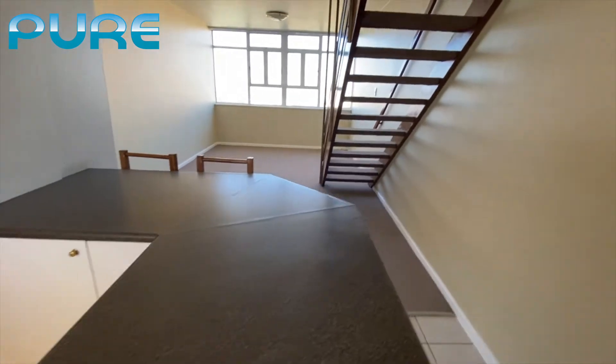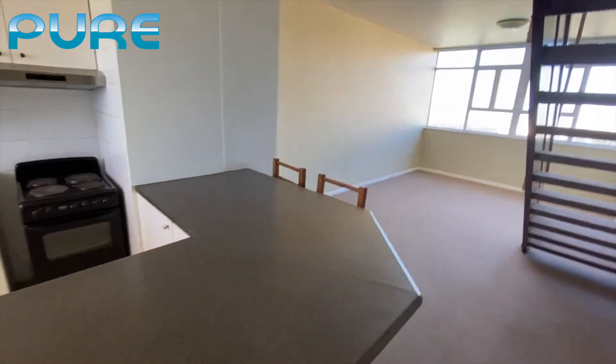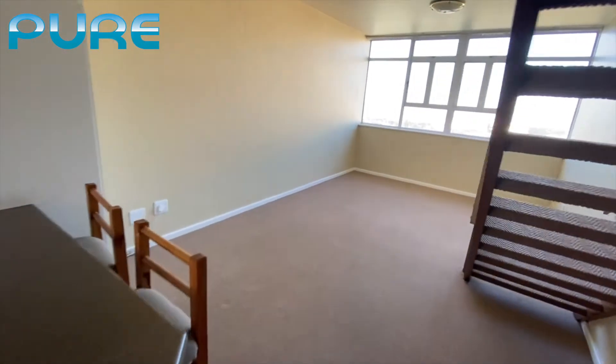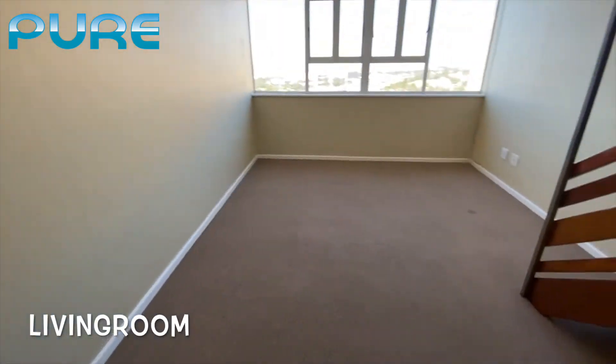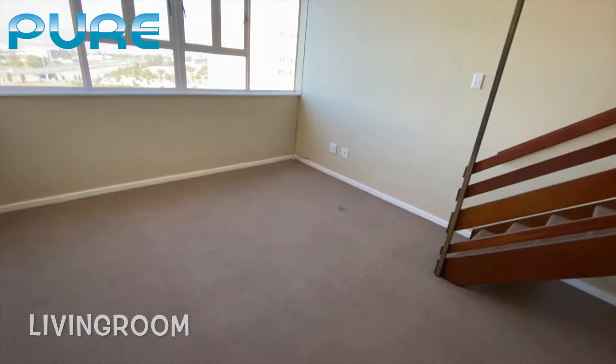Open plan with a breakfast area, and going then into the living room you'll see it's nicely carpeted, freshly decorated and nice and spacious.